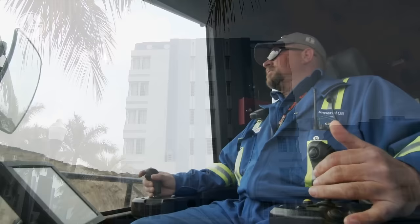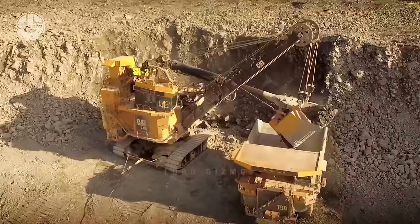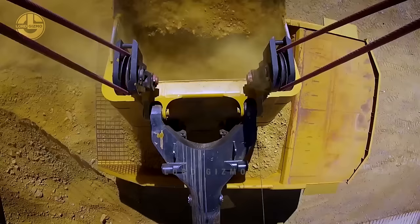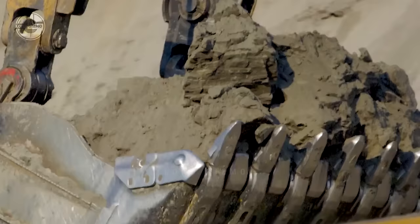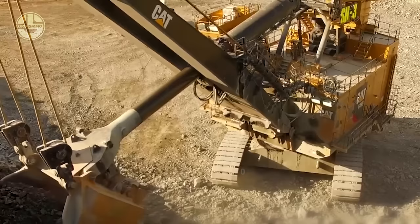Operating such a large machine is a challenge in itself. The rope shovel takes four megawatts of electric power to work, and the operator has to timely fill two ultra-large dump trucks, which consume gallons of fuel in minutes. Each movement of these beasts costs a chunk of money, and miners count every pass. But despite all that, a rope shovel is considered the lowest cost per ton solution for large open pit mines.